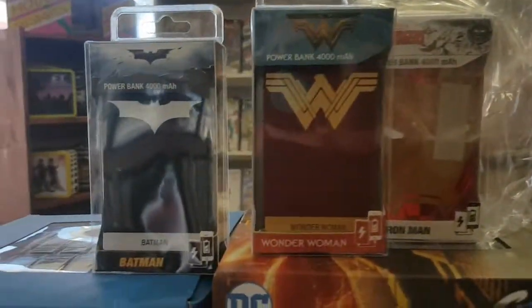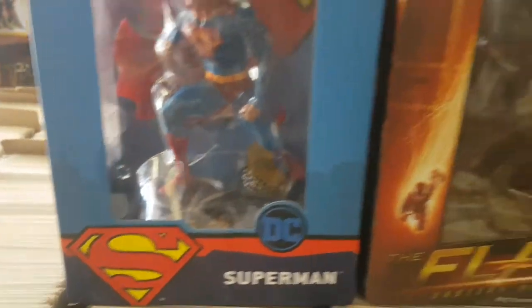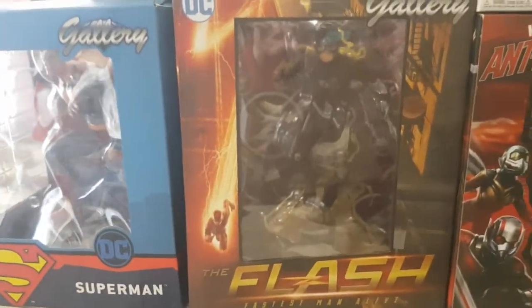We're going to start right at this end. Firstly, we have the Superman and the Flash gallery statues. We brought them back in.